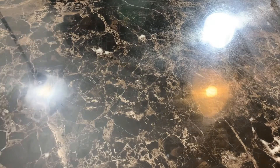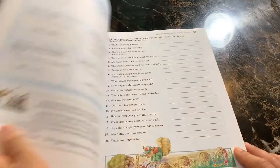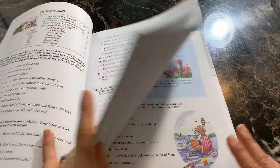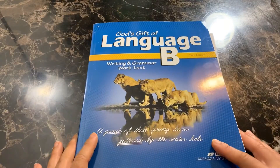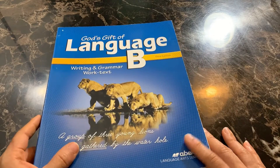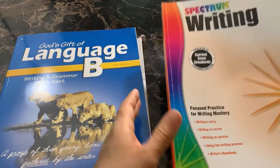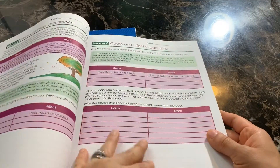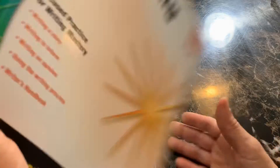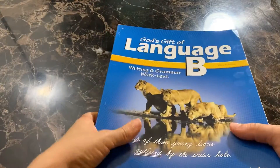For language we are going to be using Abeka. We'll be using God's Gift of Language B, a writing and grammar work text. It has grammar and some writing, but I don't feel like it has as much writing as I would like. So I'm going to be adding in Spectrum Writing grade 5 as well, to reinforce different writing techniques and strategies. We'll be doing this probably a couple times a week to supplement with Abeka.